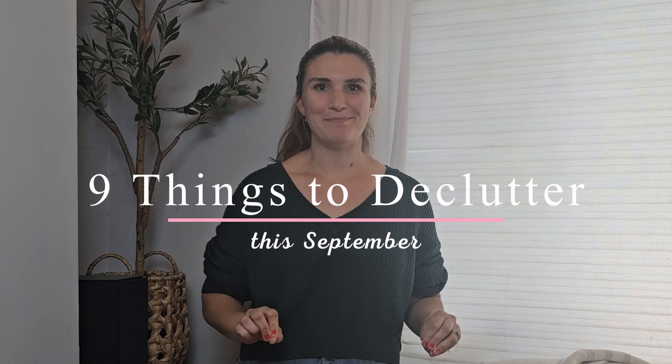Hello everyone, welcome to Minimal Mindful Mama. Today we're going to be talking about nine things that you can declutter in September. School has started, the weather is starting to cool off a little bit, and we are headed into holiday season with Halloween, Thanksgiving, and Christmas right around the corner in the next few months. This is the prime time to get your house decluttered and organized and prepare for the seasons to come.